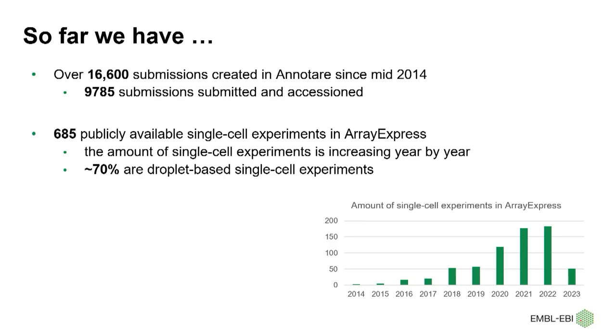A major advance in genome sequencing is the ability to investigate the transcriptome at single-cell resolution. Since the emergence of commercial single-cell sequencing platforms, this technology has been widely accepted by the community. In ArrayExpress, there are nearly 700 public single-cell experiments, and the droplet-based single-cell sequencing is the major type, taking up around 70% of all single-cell experiments. From this plot, we can see the trend of growth in the number of single-cell submissions per year, and we also notice that multiplexed single-cell experiments have started emerging in recent years.